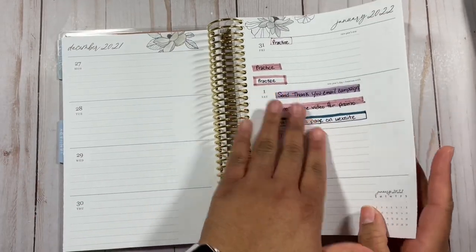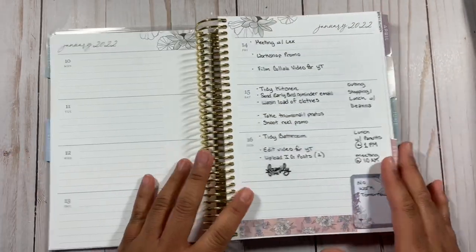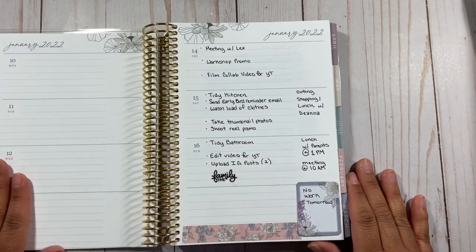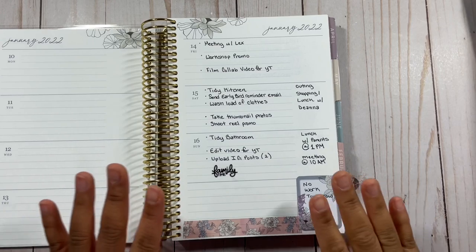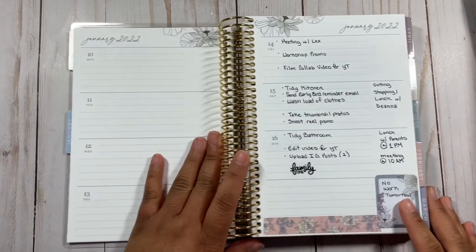I have not had an A5 coil from Erin Condren until now, so it's definitely new. I played around with seeing how highlighters and pens looked in here. I got the planner on a Friday and that's when I started. I'm obsessed with how it looks and the amount of space — it's super new for me to be back into a horizontal and I love it.